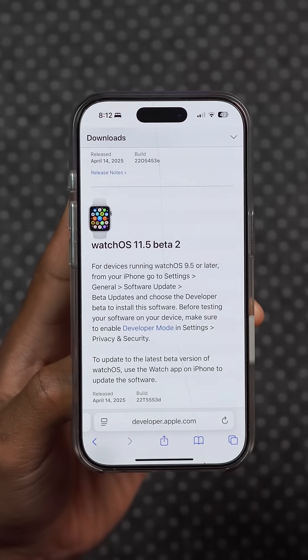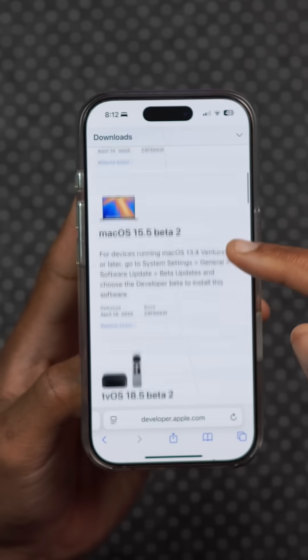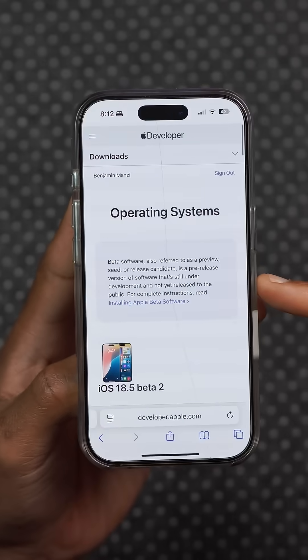Along with this update, Apple also released beta 2 versions of watchOS 11.5, visionOS 2.5, and all the other updates that you see right here.